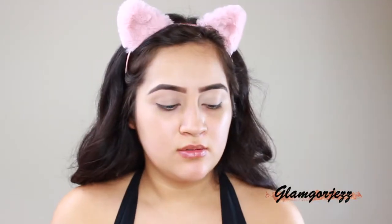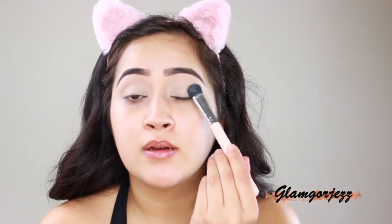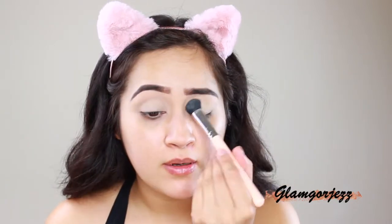My brows are done. I'm going in with this palette and using the banana shade to set my eyes. It sets really well — it's a contour palette, but I figured why not use it to set the concealer on my lids. I used the Tarte Shape Tape as a base primer. I don't normally use violet primers anymore — I feel like concealers hold eyeshadow pigment way better. My brows look a bit crazy right now but they'll look good once everything is on.